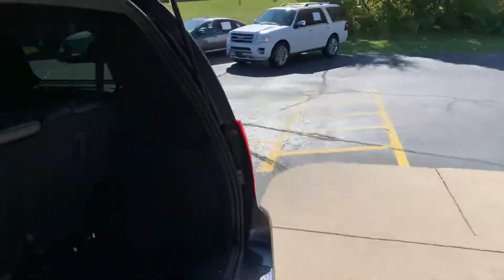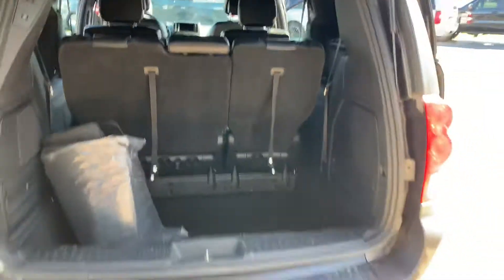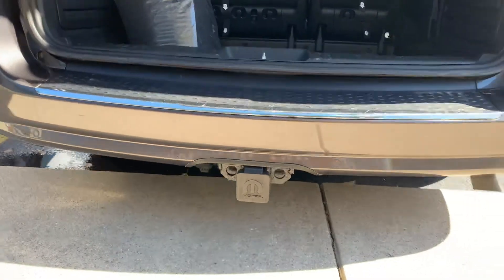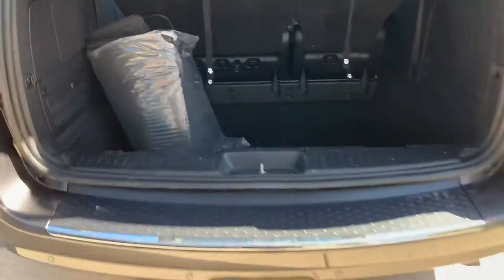If you're looking for a good one that hasn't been beat up by the kiddos yet, this is it. This must have been a highway driver or grandma's car. Full Mopar towing package with trailer wiring built right in down there — and that's from Mopar, that's the real deal.